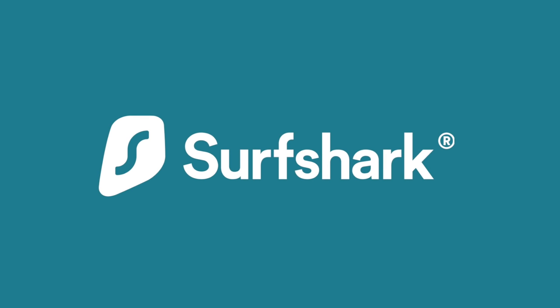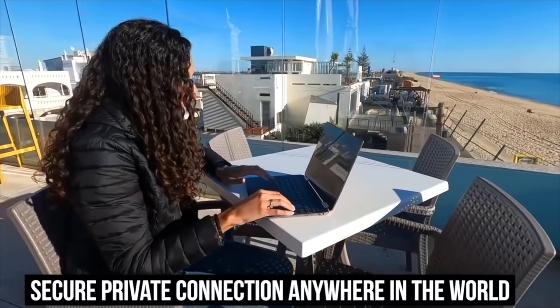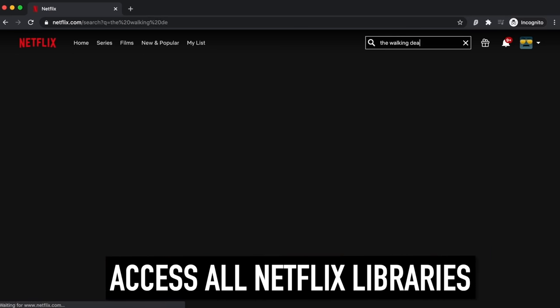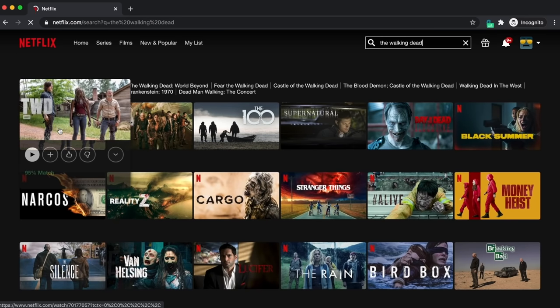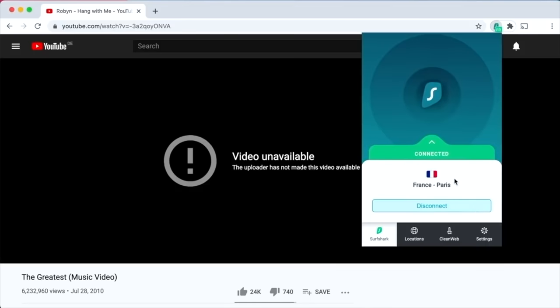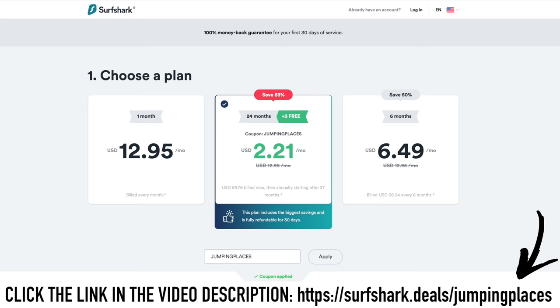Before we continue with our road trip around Iceland, let's talk about the sponsor of this video: Surfshark. Surfshark is a VPN provider we've been using on all our devices while traveling for the last year and a half. It allows us to have a private connection anywhere in the world, keeping personal information and data safe from potential hackers. Surfshark also gives access to all Netflix libraries — different countries have access to different series and films, but with Surfshark you can set your device to any country, giving you access to them all. It also allows you to avoid travel restrictions when visiting internet-restricted countries. With just one single account you can connect unlimited devices for your whole family. Click the link in the description with discount code JUMPINPLACES to get 83% off and three months free, including a 30-day money-back guarantee.